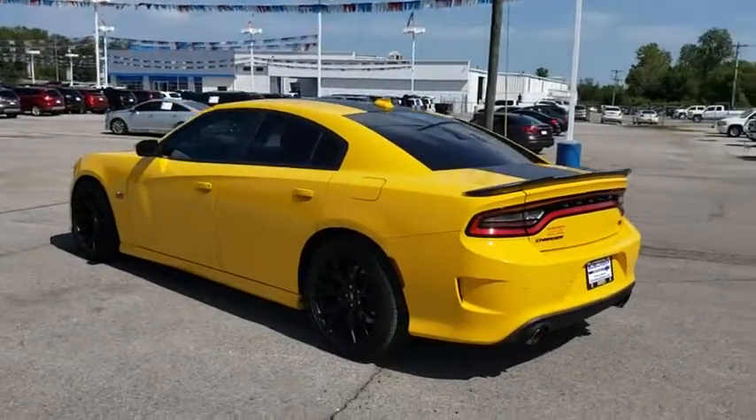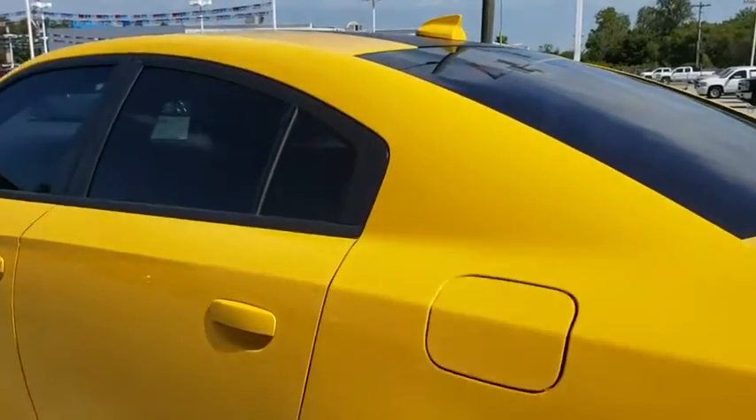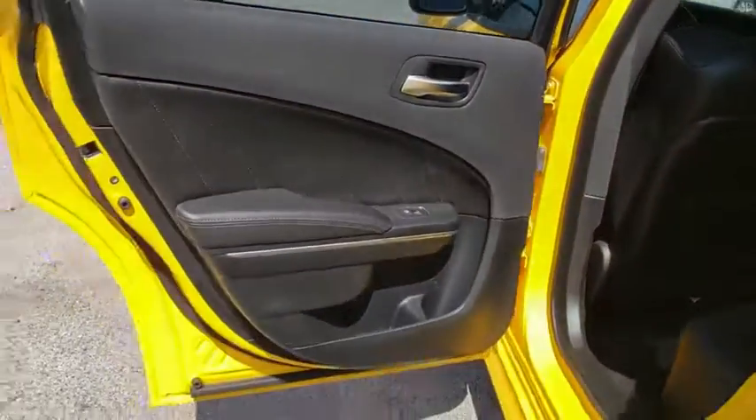Leather-wrapped steering wheel, Bluetooth, adjustable steering wheel, power steering, keyless start, four-wheel disc brakes, cruise control, floor mats, auto-dimming rearview mirror, aluminum wheels, climate control.